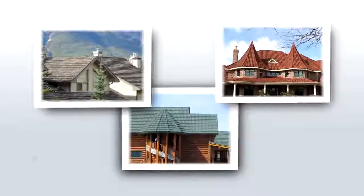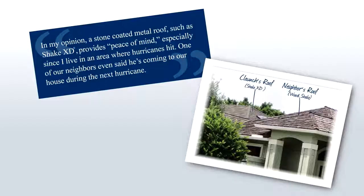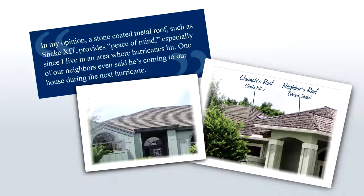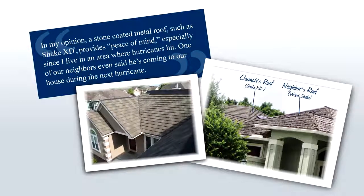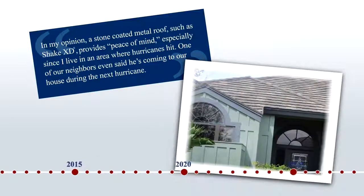Decra roofing systems provide ageless beauty in a style and color to fit any home design. Homeowners agree Decra roofs provide lasting protection and are the best long-term roofing solution. Decra roofs are proven to withstand extreme climates without sacrificing beauty or security. Choose a Decra roof today and enjoy peace of mind for years to come.